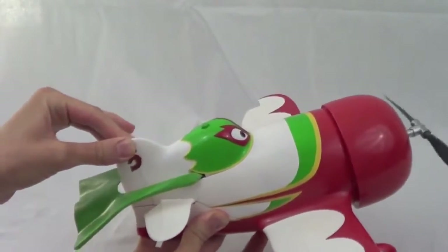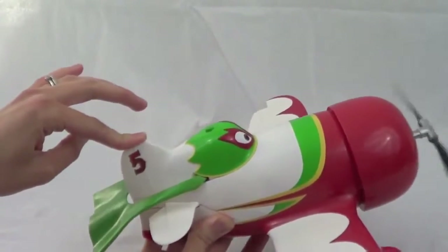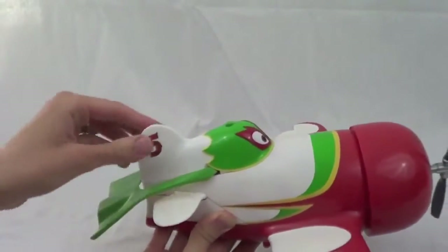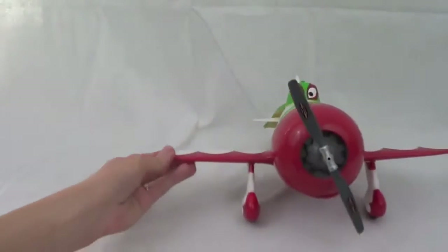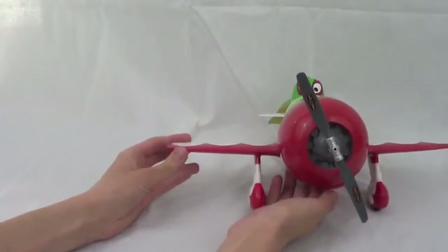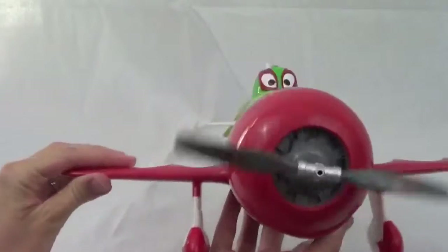El Chupacabra is a very proud and charming airplane from Mexico. He claims to be a famous legend. El Chupacabra is friends with Dusty, Bulldog, Skipper, Chug, and Dottie. However, his enemies are Ripslinger, Ned, and Zed. His body is modeled after the GB Model R.